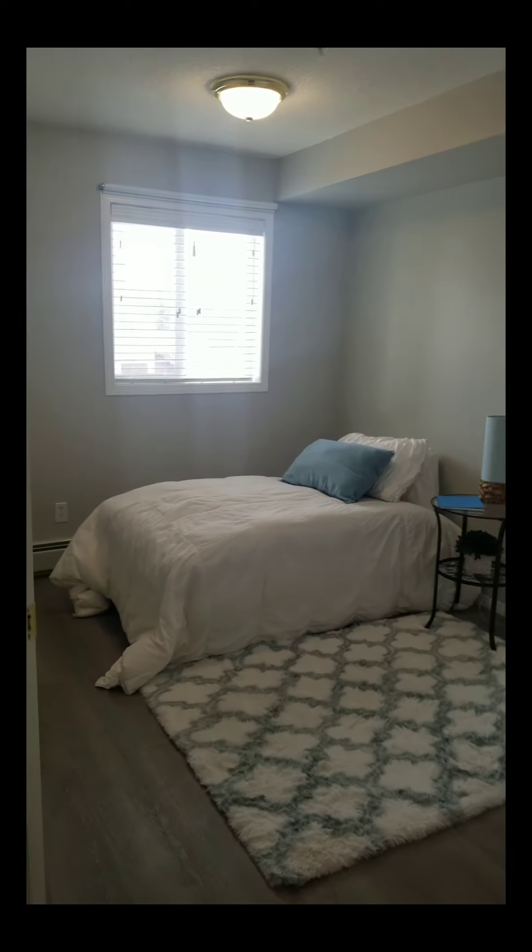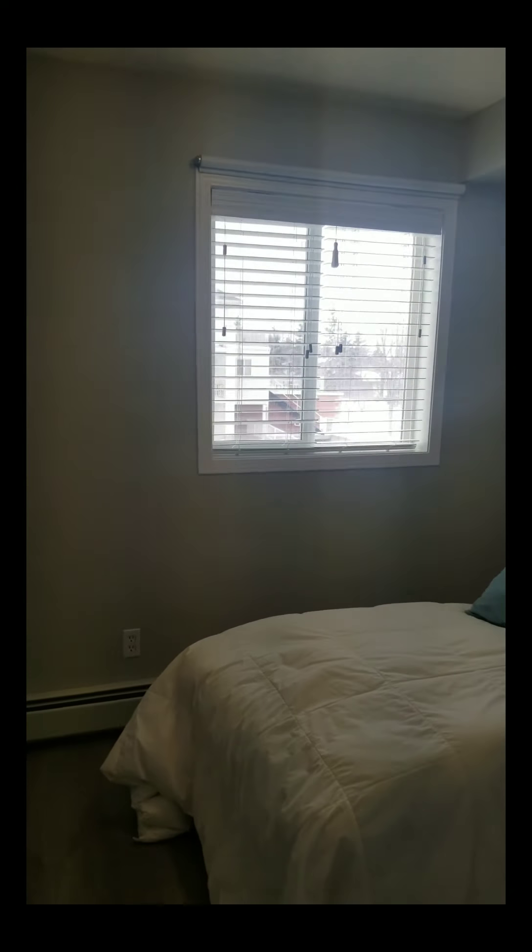This is bedroom number two. Good-sized closet.